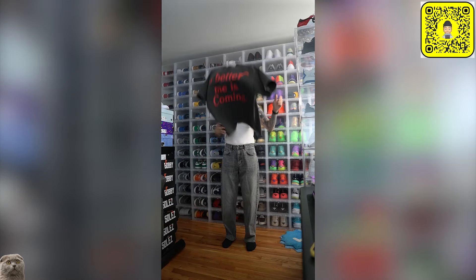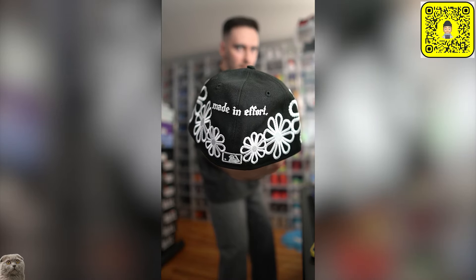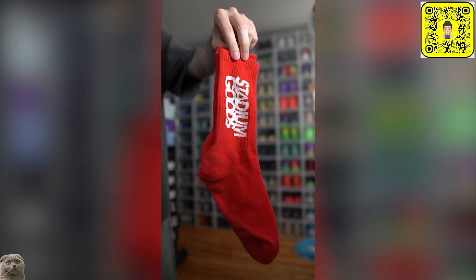Let's throw this on. Now we need a hat — going with this custom Chicago White Sox fitted. Since there's a little red in the sneakers and in my shirt, I'm going to throw on these red socks from Stadium Goods.